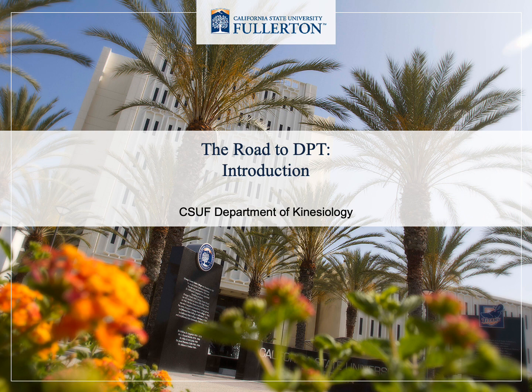We'll also cover interviews and actually going to school. So if you are somebody interested in becoming a physical therapist and earning your DPT, this is a great place to start. This first video will be an introduction to the physical therapy profession and where we might be able to find resources for becoming a PT or exploring other options.